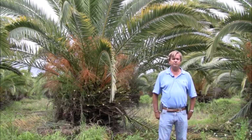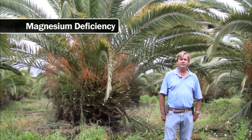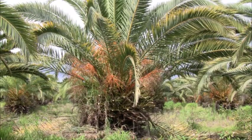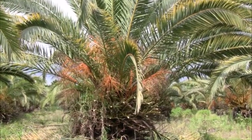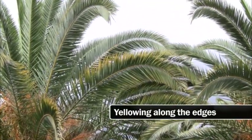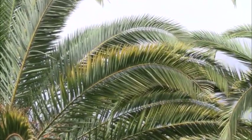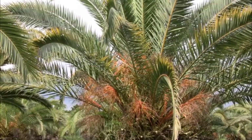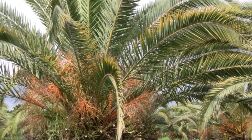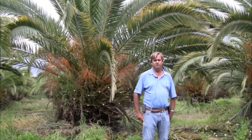The next deficiency we're covering is magnesium. Canary Island dates, Phoenix canariensis, are notorious for showing this — in the background you can see one showing classic symptoms where the yellowing is in the lower leaves along the edges. It also has some potassium issues. Magnesium and potassium deficiencies always show up in the older leaves, whereas iron and manganese don't translocate well and their deficiency is usually seen in the new leaf.